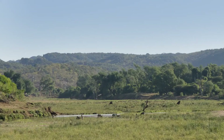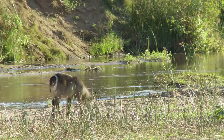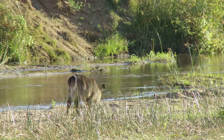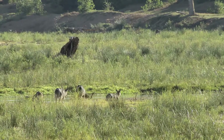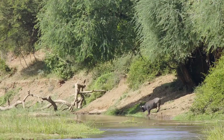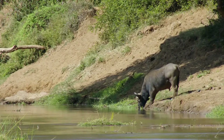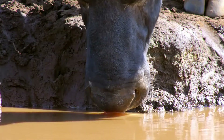Downstream, the shaggy waterbuck have arrived with their young too. Even in the winter, temperatures can top 80 degrees Fahrenheit. The soft, moist sand offers some cool relief. Most of the animals arrive with company, but an old buffalo bull has arrived alone. He's retired from the competition of herd life and no longer has to wait for hundreds of herd mates to quench their thirst before he moves off.